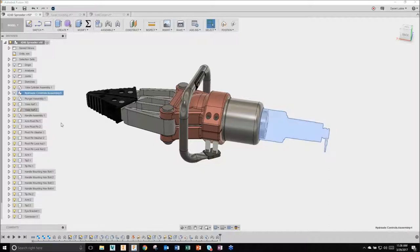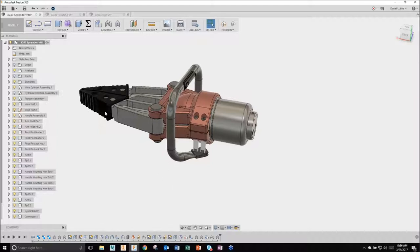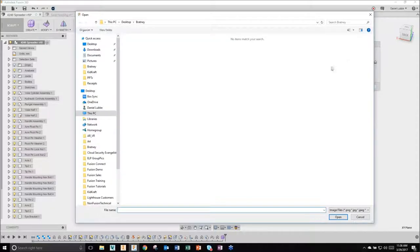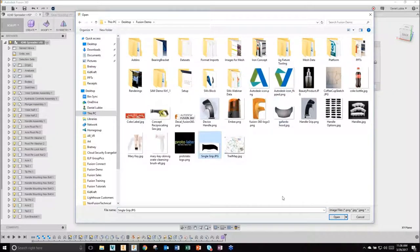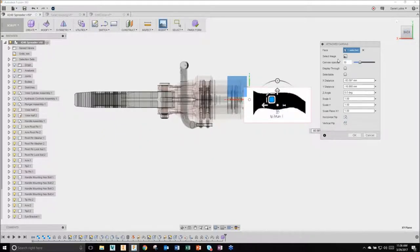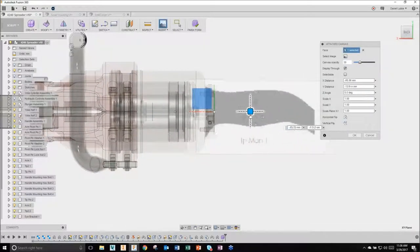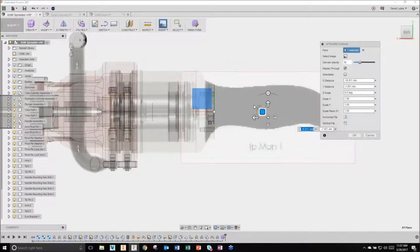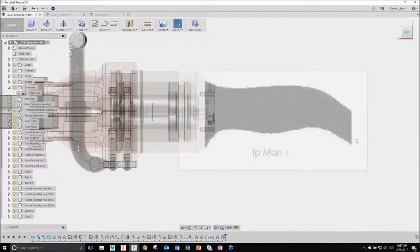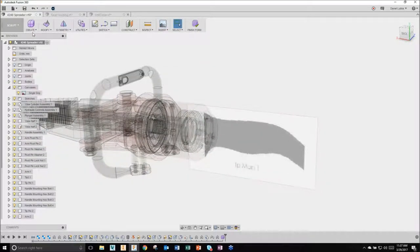I'll turn off the hydraulics control assembly and move into the Sculpt environment by entering and creating a form - everything else becomes more transparent. I'm going to insert an image to use as a reference for my design, grabbing an image of a grip from my desktop. I'll scale it, flip it around, position it, turn down the opacity to about 30 so geometry displays through it. Now in the Sculpt environment, I can start with generic shapes - even start with sketches and extrude a subdivided surface.